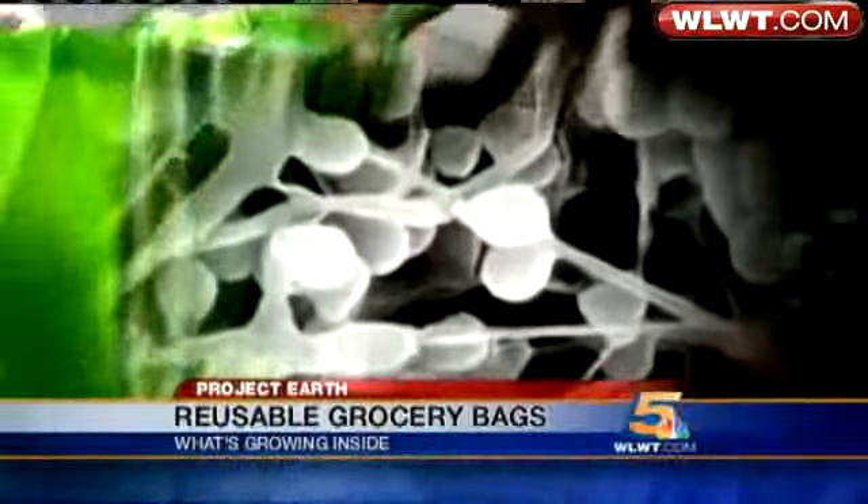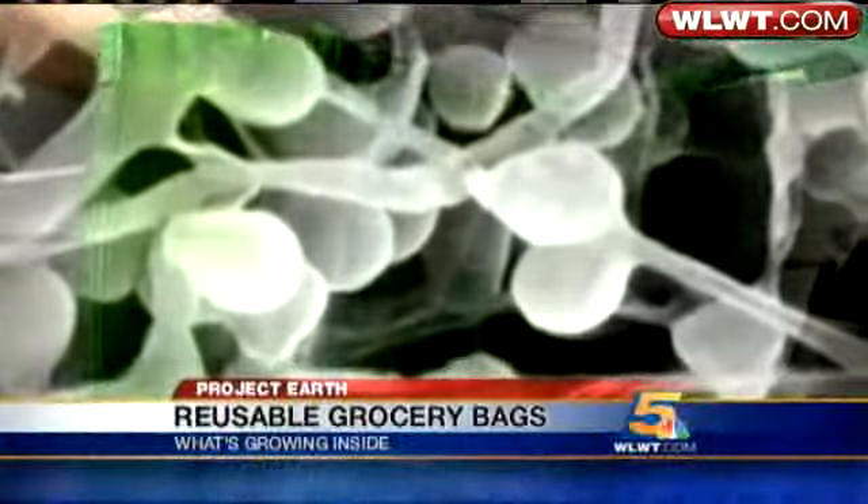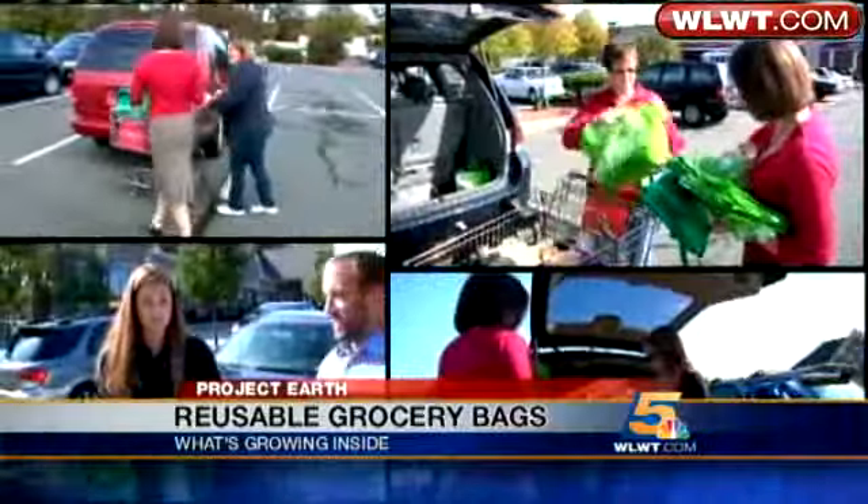Take a closer look at what you're toting to and from the store. Have you ever washed any of them? 'I haven't — am I supposed to?' She's not alone. 'Have you ever washed them?' 'Actually, no.' 'I haven't, but it's a good idea.' 'How often do you wash them?' 'I really don't wash them that much.'